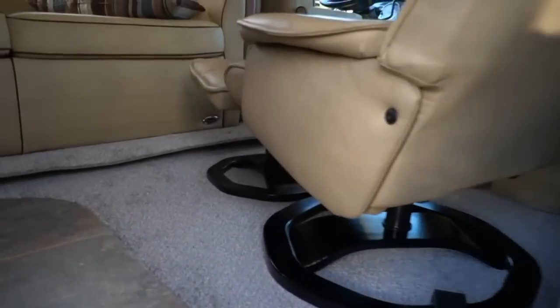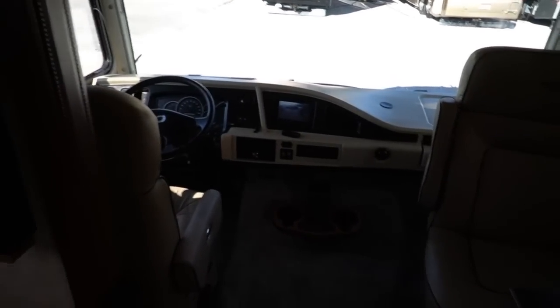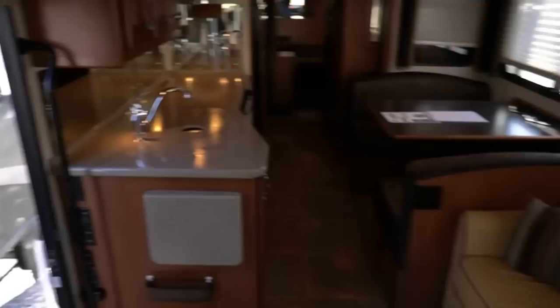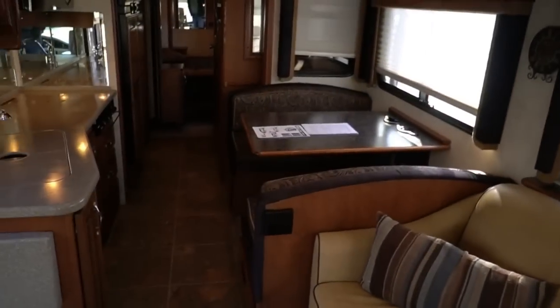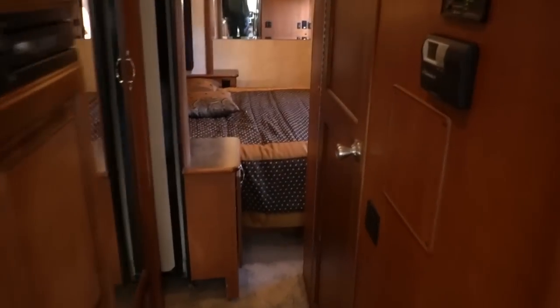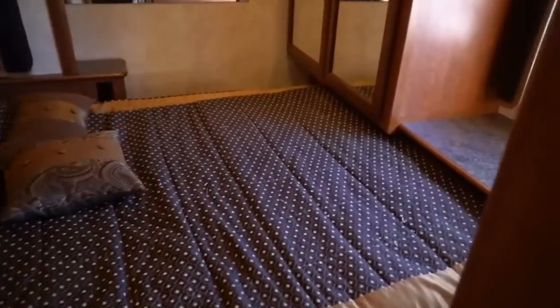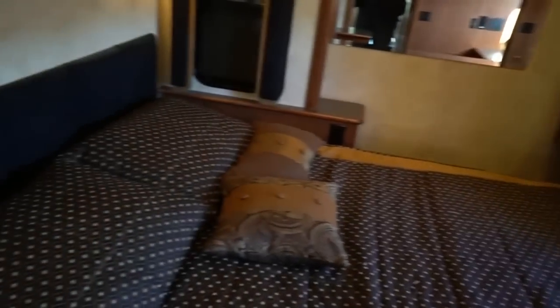Let's look inside. Remember, the slide-outs are in. This thing's got a buzzing noise because I've got the jacks partially down and the steps out — it's got a warning buzzer telling me not to drive off, which I'm obviously not going to. You still have pretty much full access of the entire RV with the slide-out rooms in. You can walk all the way to the back where your bedroom is. Of course, you can't get to the other side of the bed without crawling over it, but you can still get in your bed and take a nap if you need to.